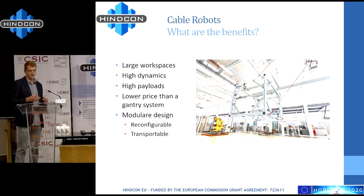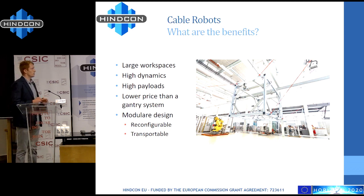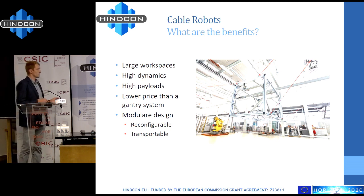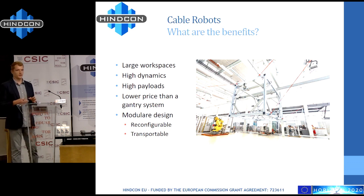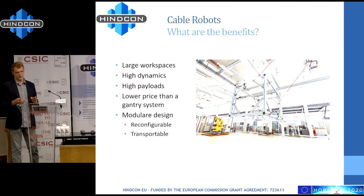The only real comparison machine out there is gantry systems, and compared to them we offer a much lower price for the same performance. Another benefit is that the cable robot can be reconfigured relatively easily — you can mount the winches in different positions or change the mobile platform fairly quickly. Furthermore, it can be easily transported to another site, so in the future we imagine that something like HinCon could print parts on site at the construction site.